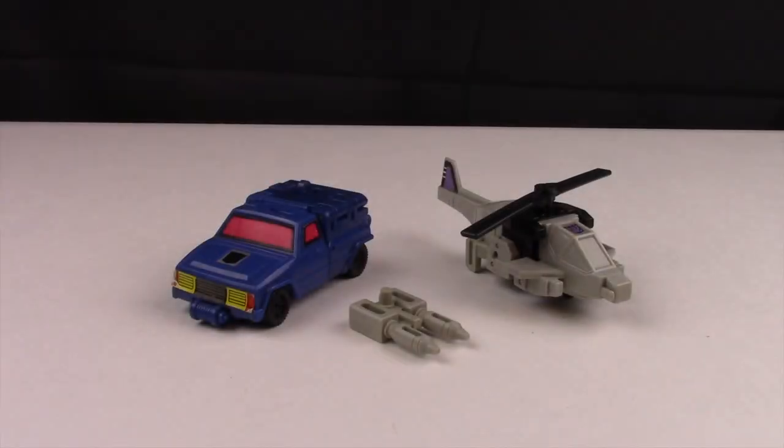Hello everybody, Double J 101 back again with another video. Today I thought let's do another Throwback Thursday, kind of to allude to what the video on Friday might be actually, but hey, why not.